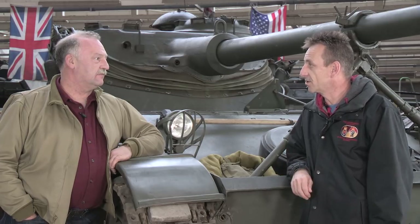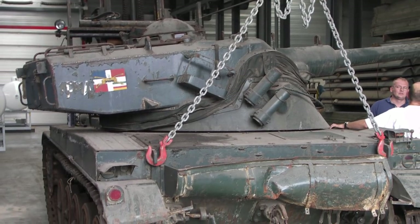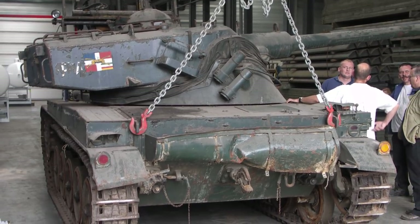And what can you tell us about this particular vehicle's history? Very little, actually. I know it served in the Dominican Republic, and then was returned to France and bought by a Belgian dealer. That's where I bought it from.